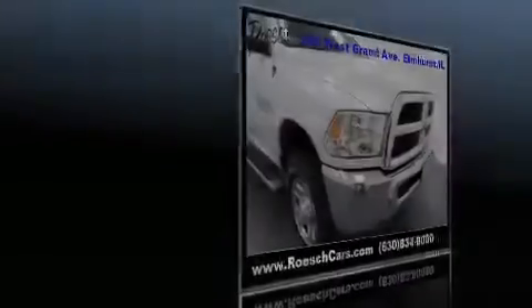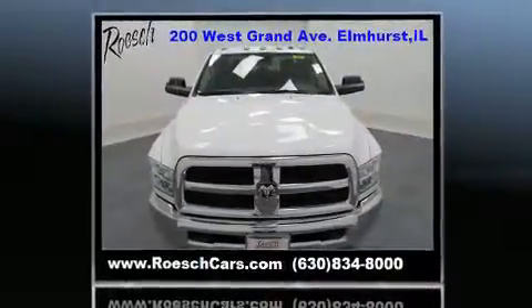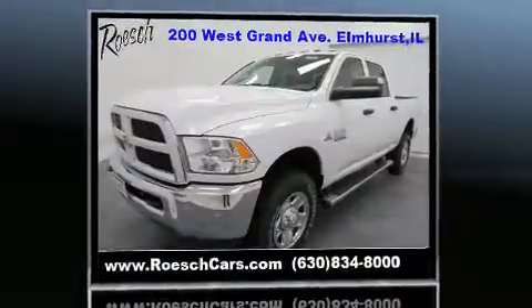Introducing the 2017 Ram 2500. This four-door, six-passenger truck will allow you to take command of the road with confidence. Under the hood, you'll find a six-cylinder engine with more than 300 horsepower, providing a smooth and predictable driving experience.